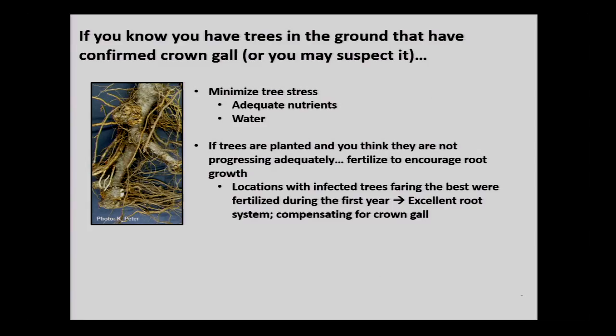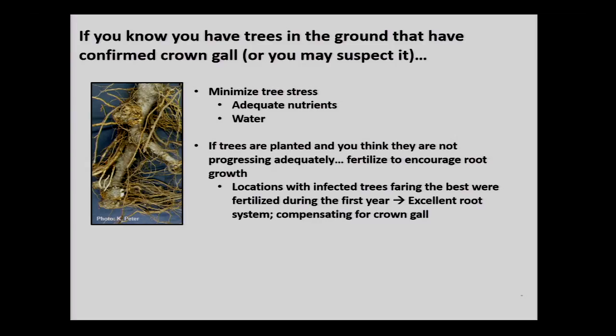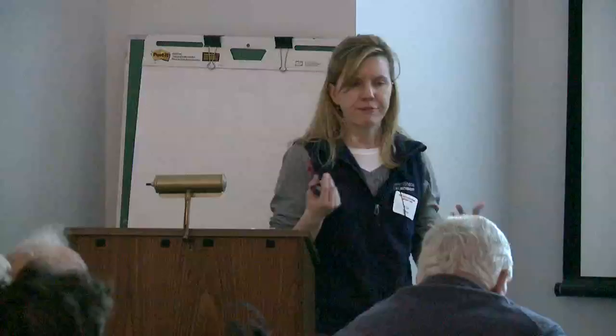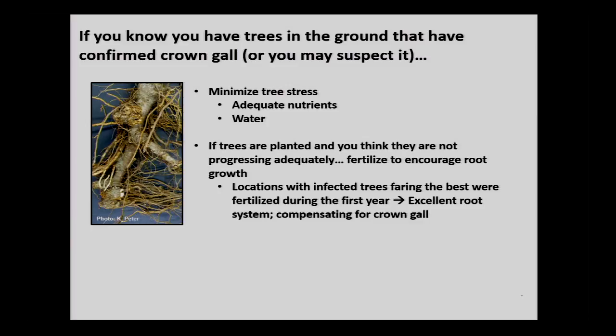For growers who know they have crown gall, ripping up all the trees is probably not an option. The next best thing is to really fertilize the trees to encourage root growth to compensate for the compromise occurring in the rootstock. The life expectancy of those trees will shrink as a result. If you replant at any point, even after letting the soil rest, you'd want to use Gall-Trol because the Agrobacterium will unfortunately persist in the soil.